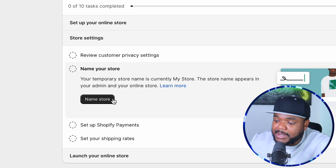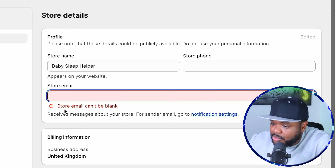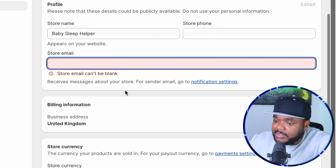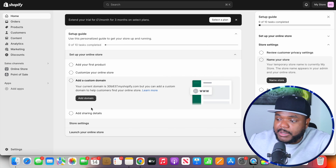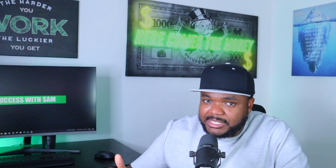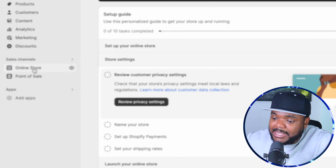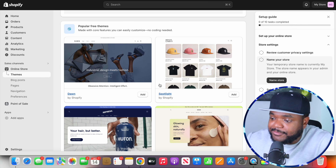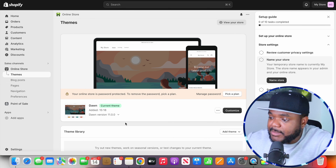You're also going to have to customize your store, add your domain that you purchased from GoDaddy, go through the store settings, name your store, set up Shopify payments, and set up your shipping rates. Once you click into any one of these, Shopify is going to take you directly to the settings section. For example, if I wanted to name my store, I click on that option and from here I'm going to be able to type in the name — Baby Sleep Helper — and add my store email address. This is a crash course so I'm not going to walk you through every single detail, otherwise this video might end up being an hour or more long.